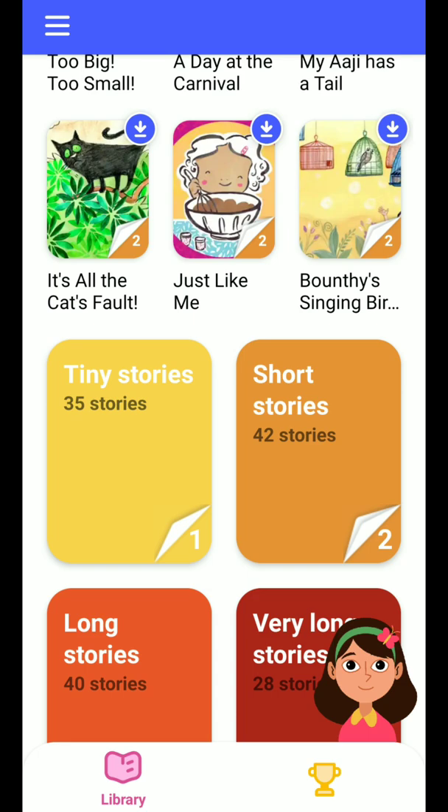First, it is available in many languages and it encourages kids to read aloud interesting stories and collect stars and badges together with an assistant — so it's a friendly environment. Second, it listens to the children when they read and offers real-time positive feedback, like parents would, and helps them out when they get stuck — even when offline and without any data.